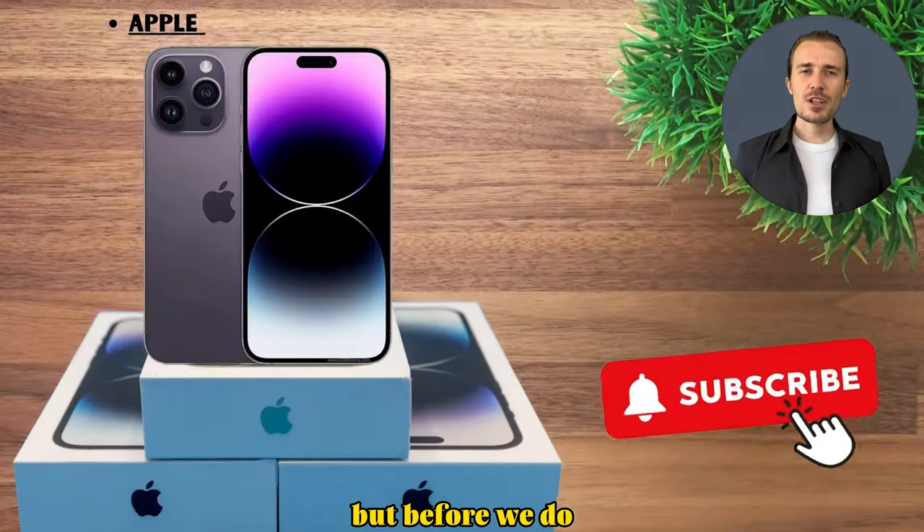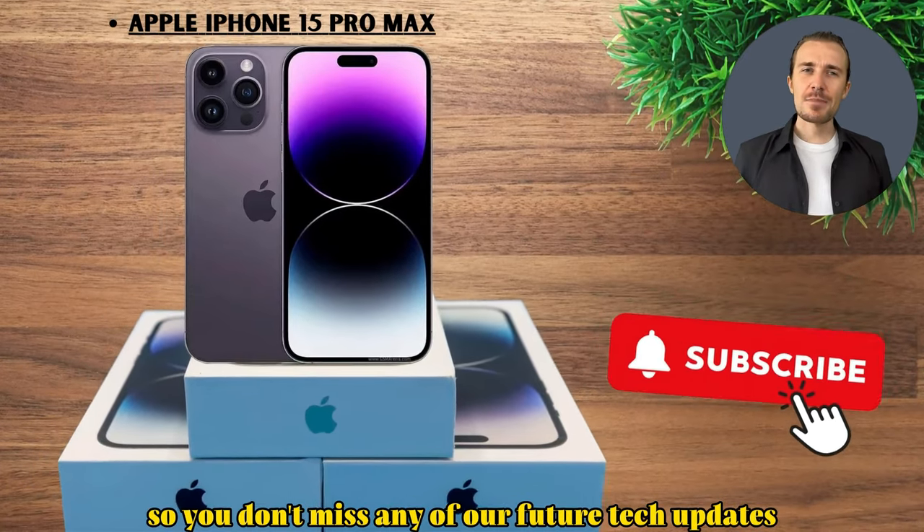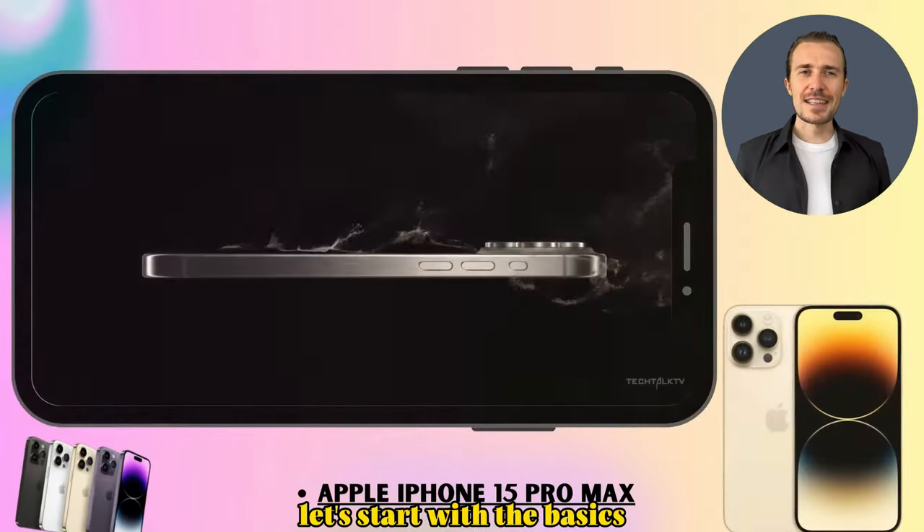But before we do, make sure you hit that subscribe button and ring the notification bell so you don't miss any of our future tech updates. Let's start with the basics.